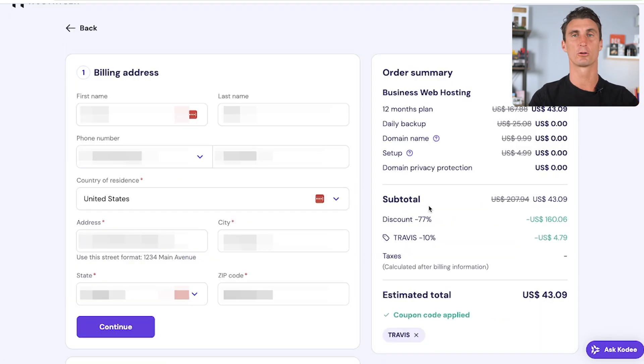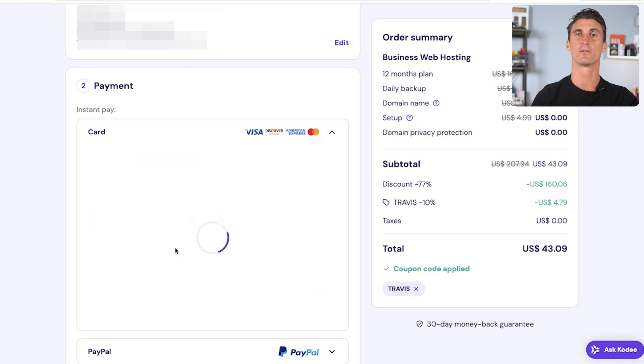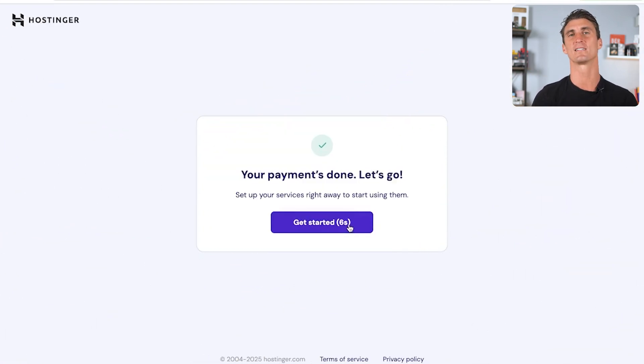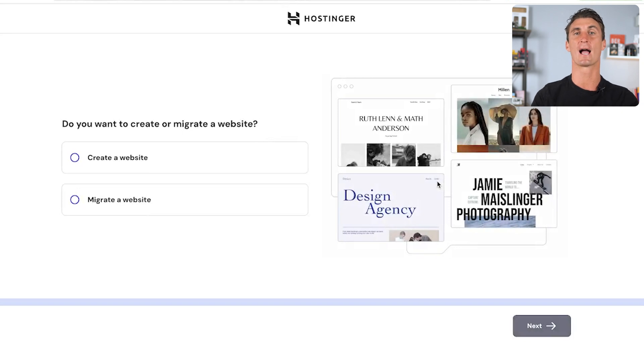Fill out your personal details and then your billing information, submit your info, and we're already on track to building the easiest WordPress website in history. The second step is to actually set up your WordPress website, and with Hostinger's process and AI tools it's really fast and easy to do.